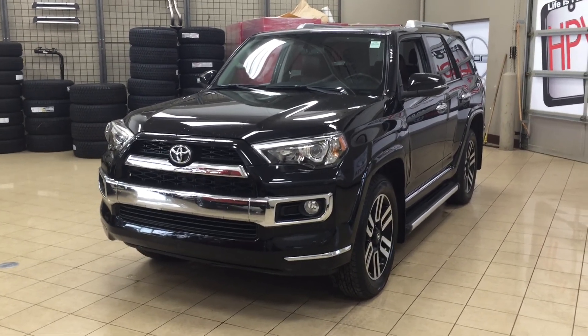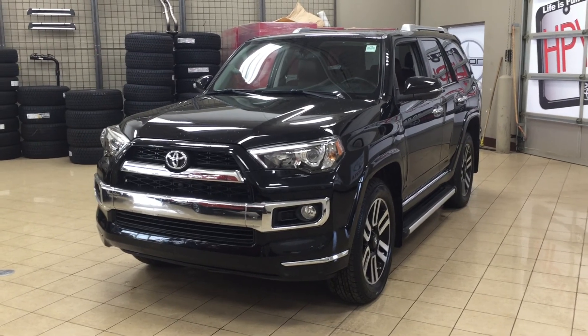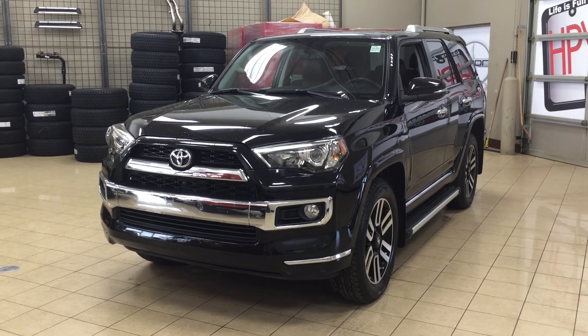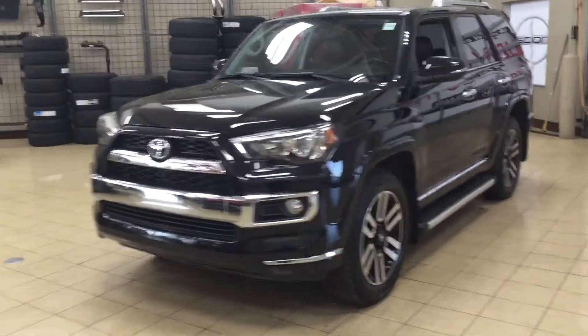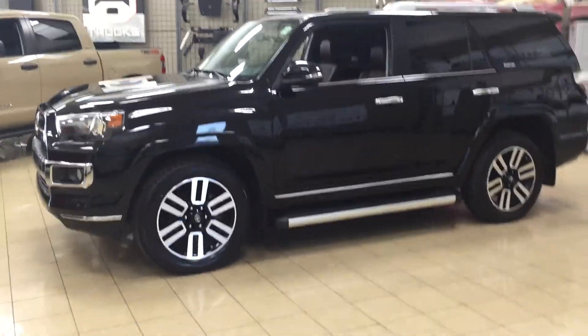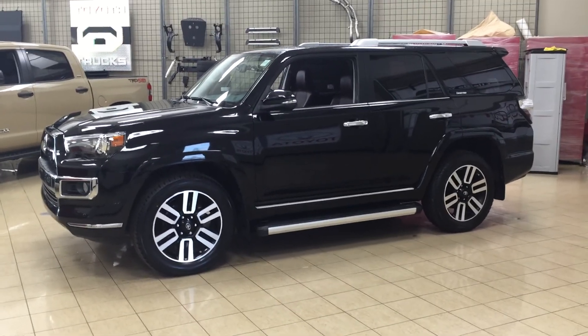Hello folks, welcome to Sherwood Park Toyota located at 31 Audemars Road in Sherwood Park, Alberta, Canada. Today I'm going to be showing you this 2015 Toyota 4Runner Limited. The most notable features on this Limited are its parking sensors, power moonroof, and heated and cooled front seats. I'm going to go through a couple more features on the inside and outside of the vehicle. Let's get started.